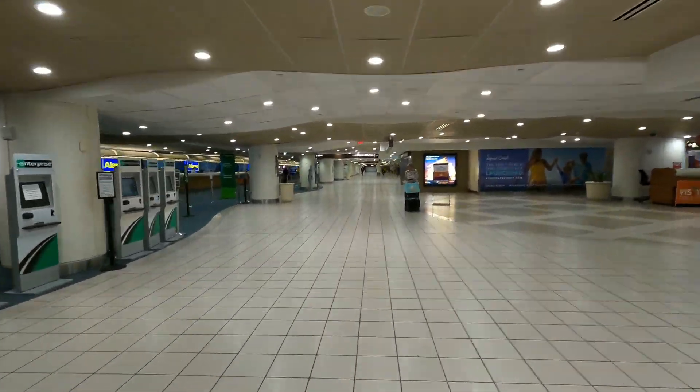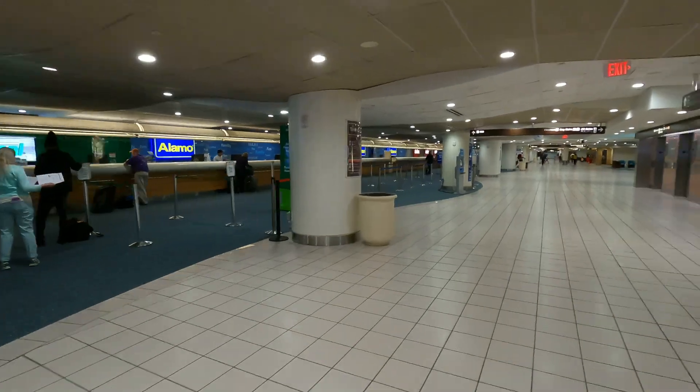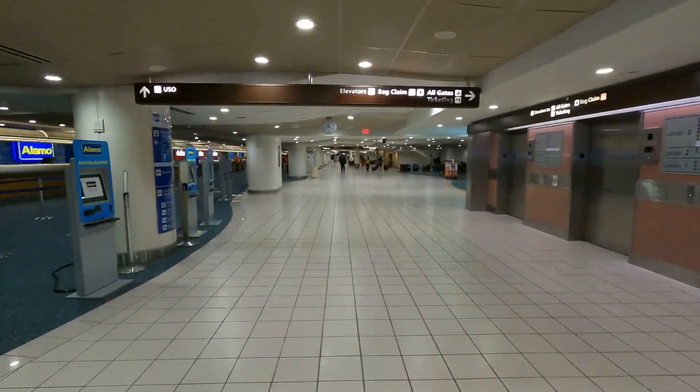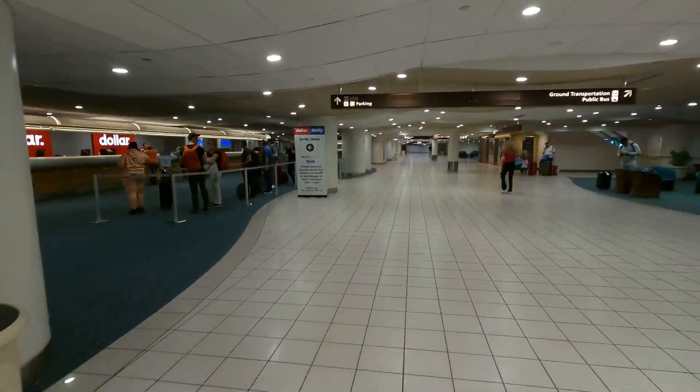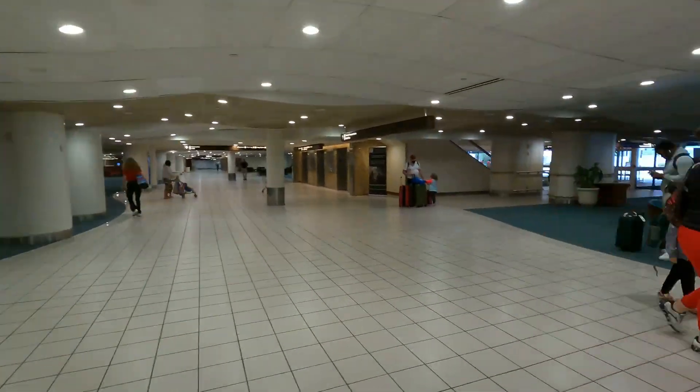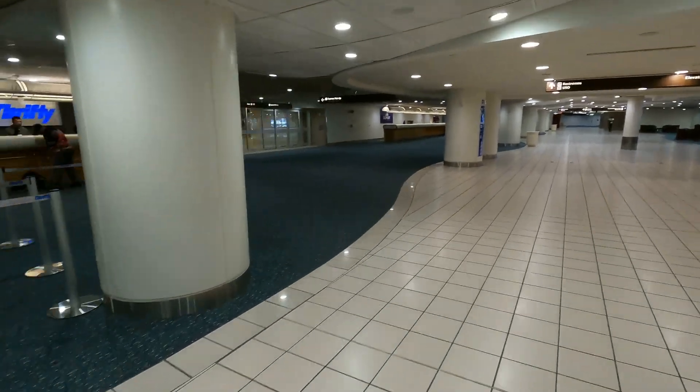Also on that right hand side, you will see a lobby that's full of chairs. There's free Wi-Fi inside the airport, and there's chargers in case you want to charge your phone before the shuttle picks you up. Feel free to take full advantage of that area.